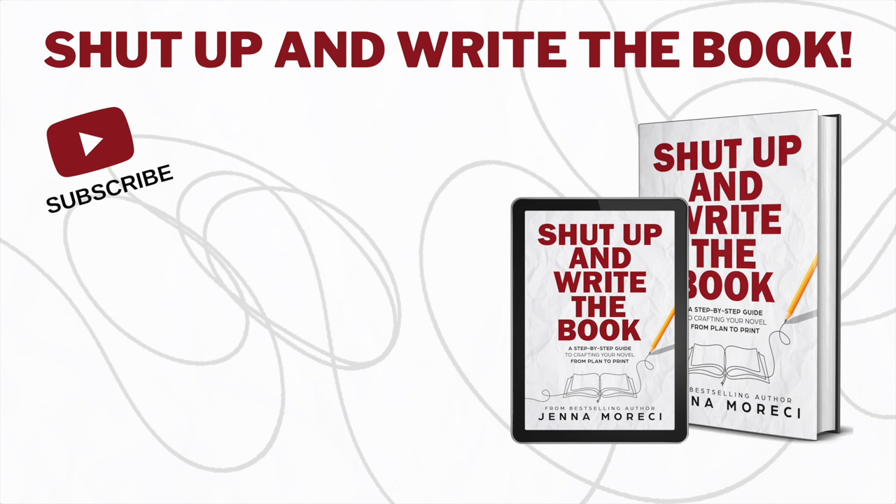Hey there. This is Lisa Court-Leone, narrator for Shut Up and Write the Book by Jenna Moreci. Be sure to subscribe to Jenna's channel and ring the bell — that way you're alerted as soon as she posts a new video. Trust me, you don't want to miss this stuff.